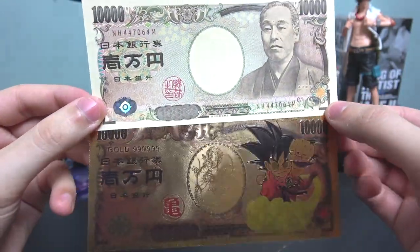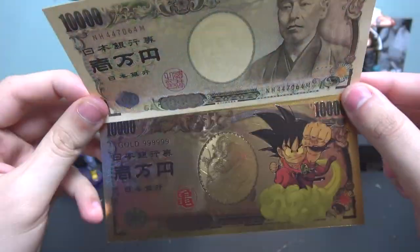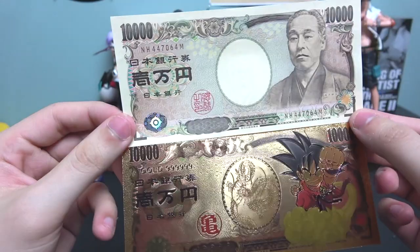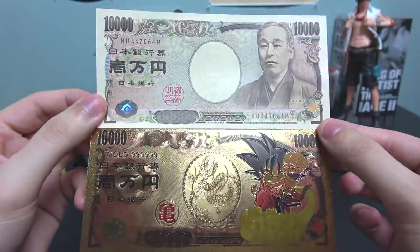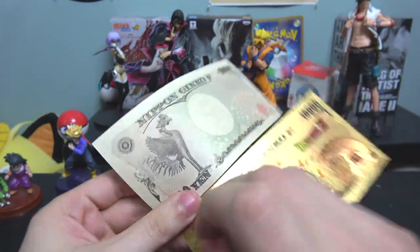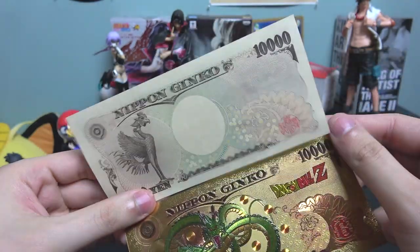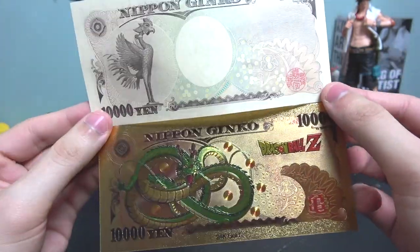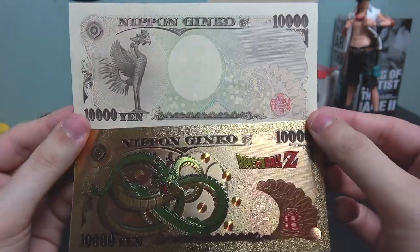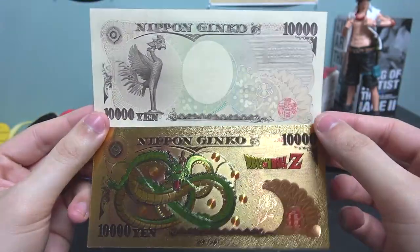When you compare the real bill to the big golden Dragon Ball Z one, they're the same size — pretty much the same design. You have Shenron in the middle of the golden one, and in the middle of the real one you have the watermark. Pretty cool, huh?